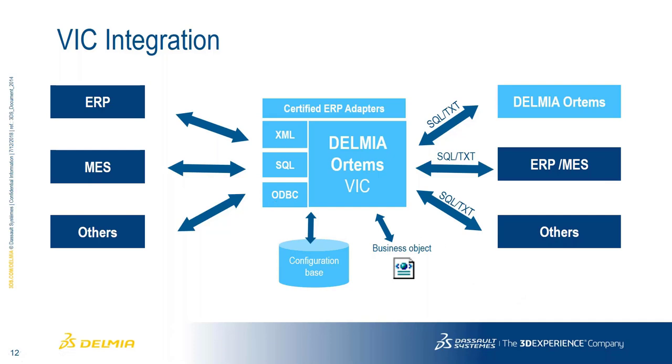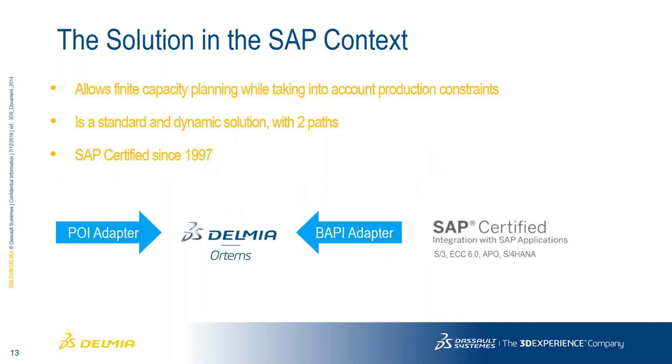These integration lines can go in any direction depending on which systems are authoritative versus less authoritative. For SAP customers, we allow more finite capacity scheduling by looking at actual production constraints happening on the floor that are not visible in your ERP system. We have two different types of SAP adapters, and we've been certified with SAP since 1997, supporting the various levels SAP has provided over the years.